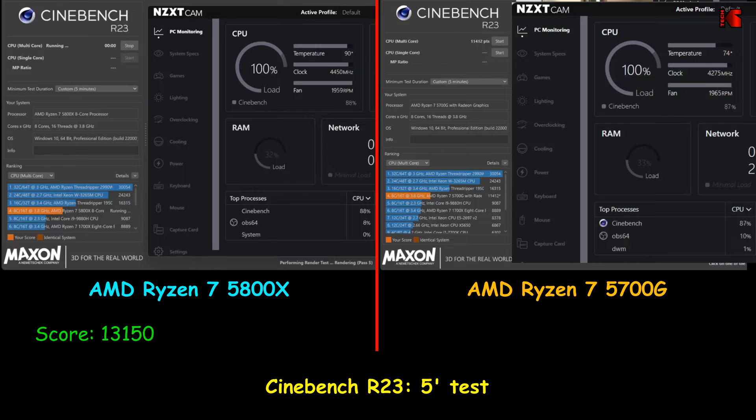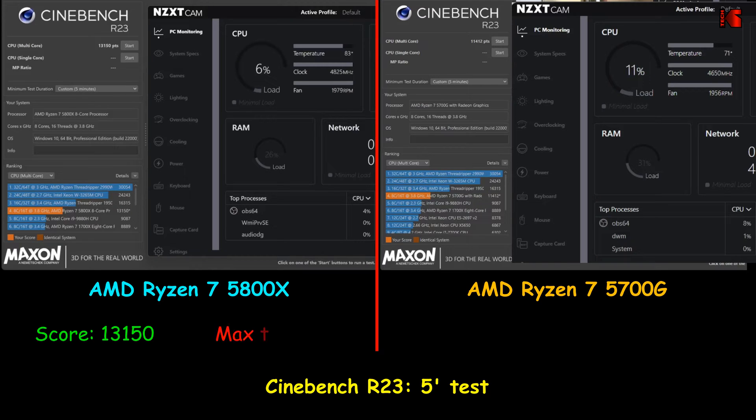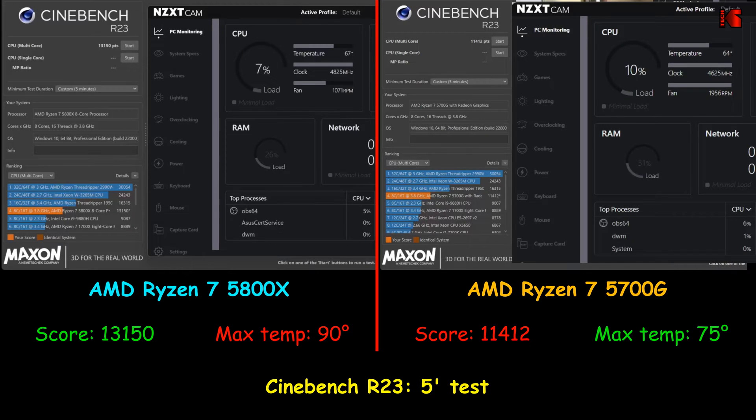The AMD Ryzen 7 5800X reached a score of 13,150. The temperature it reached was 90 degrees, and even at that temperature it was still clocking 4.5 GHz. The Ryzen 7 5700G reached a score of 11,412, and the maximum temperature it reached was 75 degrees. So here the 5800X won this test.